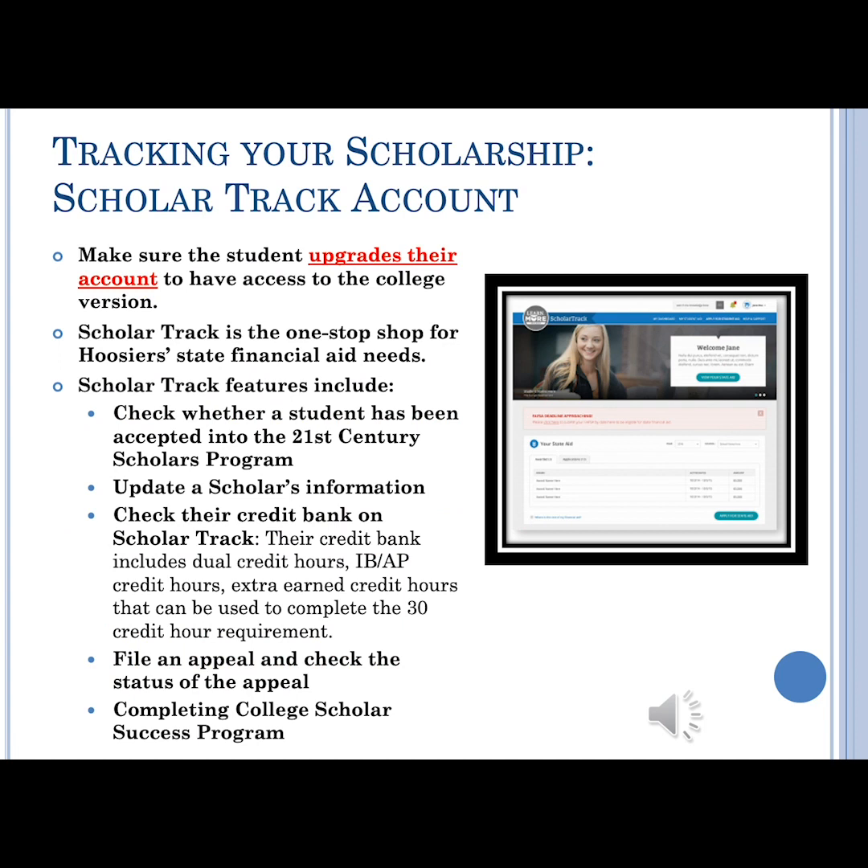This slide highlights the various things you can use your ScholarTrack account for. I want to ensure that you all upgrade your account before you come to college. In your ScholarTrack account, you'll be able to check whether your student aid has been processed and your 21st Century Scholarship has been approved. You'll be able to check your credit bank, file an appeal and check its status, and complete the College Scholar Success program that's required to maintain your scholarship year to year.